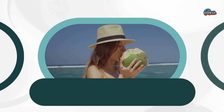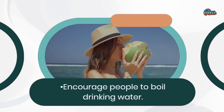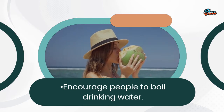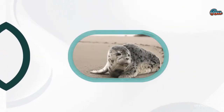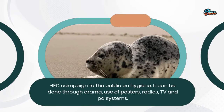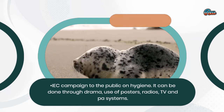Water sources should be identified and chlorinated. Encourage people to boil drinking water. IEC campaign to the public on hygiene can be done through drama, use of posters, radios, TV, and PA systems.